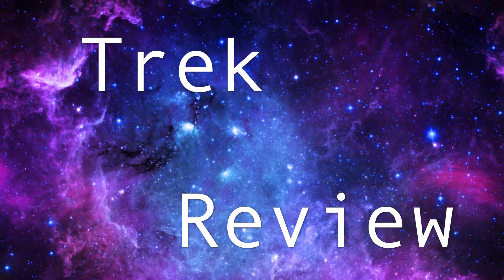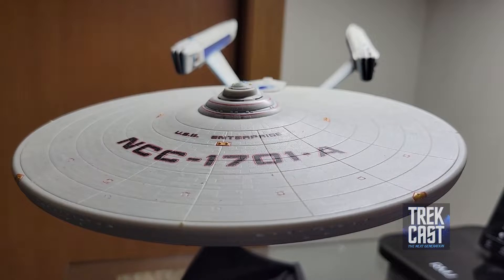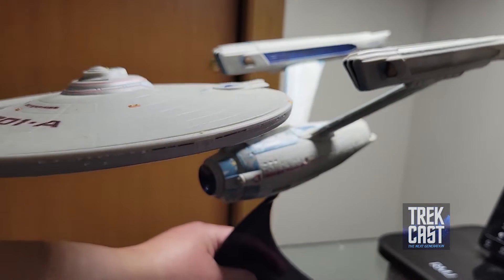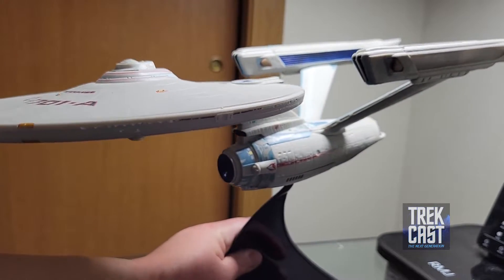Once you have that money, you never give it back. Hey, welcome to another edition of Trek Merch Reviews. This time we are getting out of the little photo booth thing there, and we are looking at a pretty good size Enterprise A made by CBS Studios.